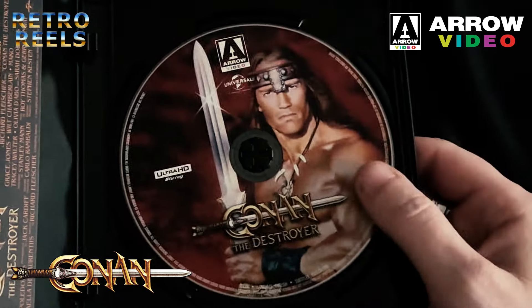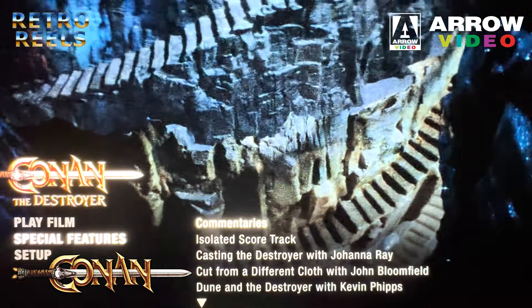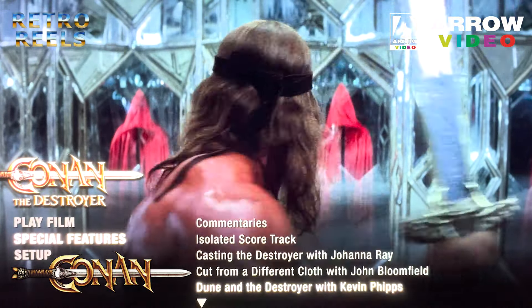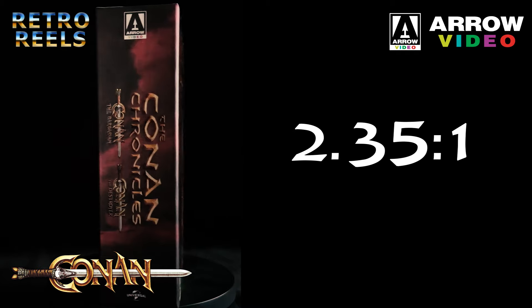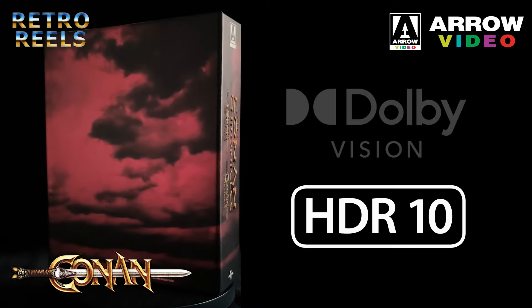Conan the Destroyer has just one disc. Everything is contained within this 4K disc. Whilst the extras aren't as extensive for the second film, there's still a healthy amount to get through, which are thoroughly enjoyable. Both films are presented in their original aspect ratios of 2.35:1, containing both regular HDR and Dolby Vision.